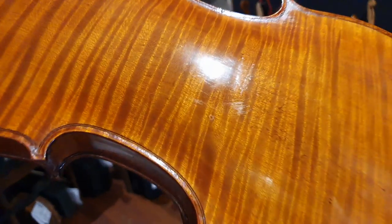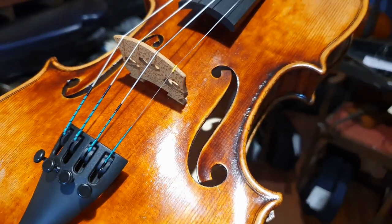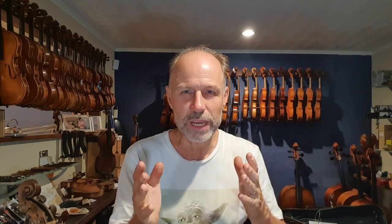Firstly, you're going to have to like the instrument — you personally have to think that it's pretty. Because if you think it's a rather plain-looking instrument, it might sound amazing, but you may always be slightly disappointed. It's definitely not the most important thing, but it is something to consider. It has to be an instrument that you really love.